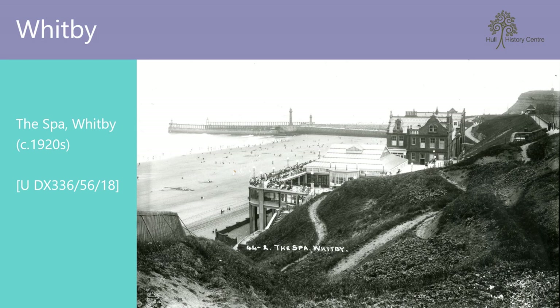A promenade and sunken gardens were created at the top of the cliff, but no cliff lifts, so a steep walk down the hill is still required to reach the beach and parts of the town. And if anyone asks, it is definitely 199 steps — not 200 — to reach the Abbey.